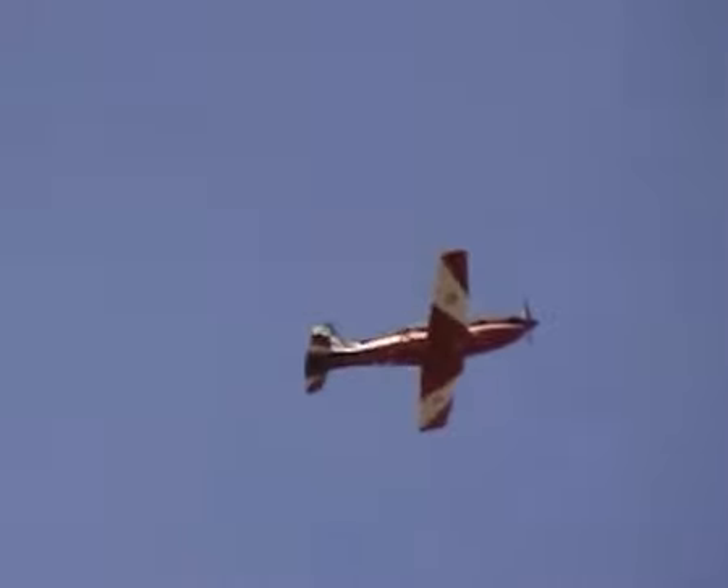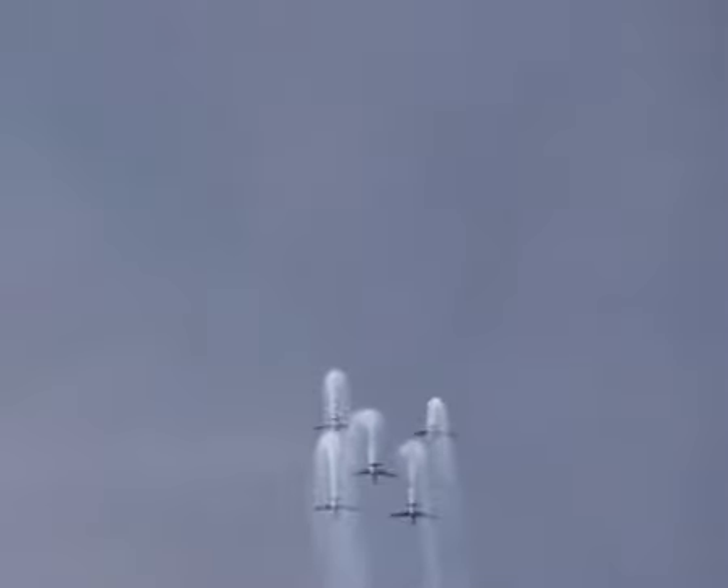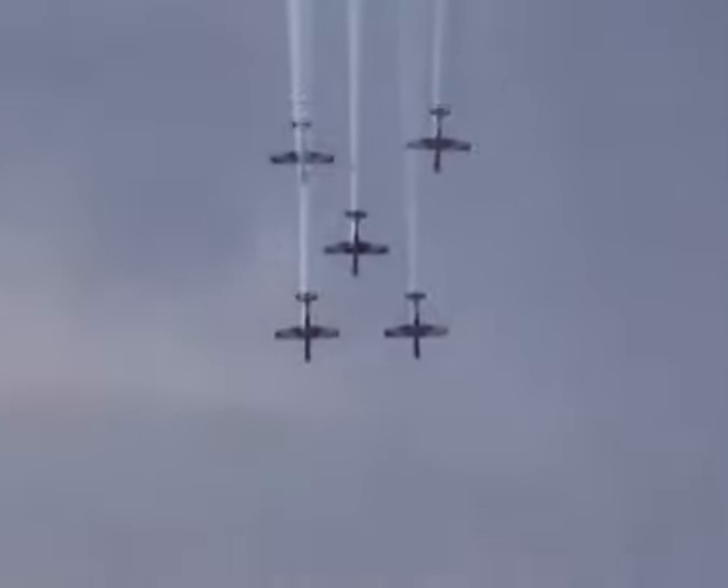From the right now, the team is setting up for the Card 5 loop and fly past. This is very difficult for Roulette 2 — Roulette 2 has his head turned 90 degrees to the left, flying formation off Roulette 1. Imagine trying to drive a car by looking out the side window.